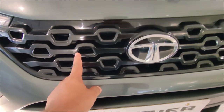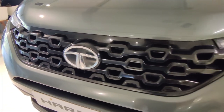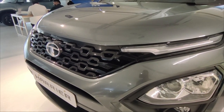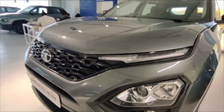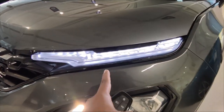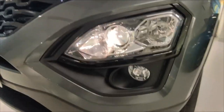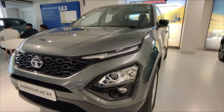In this car, you'll get a glossy black color grille with the Tata logo in the center. It's quite different from Tata's other cars and gives a very macho look with a lot of character.